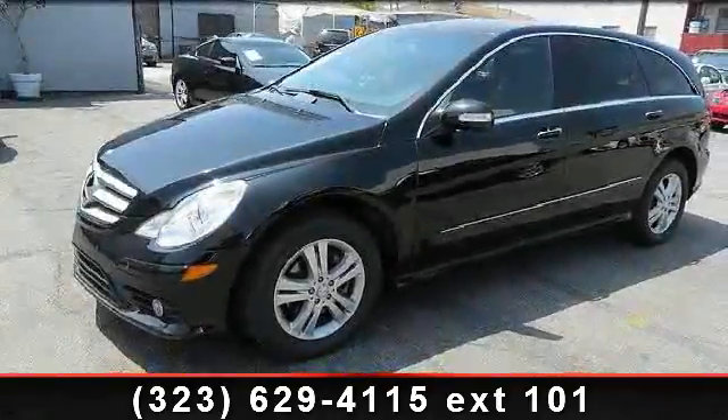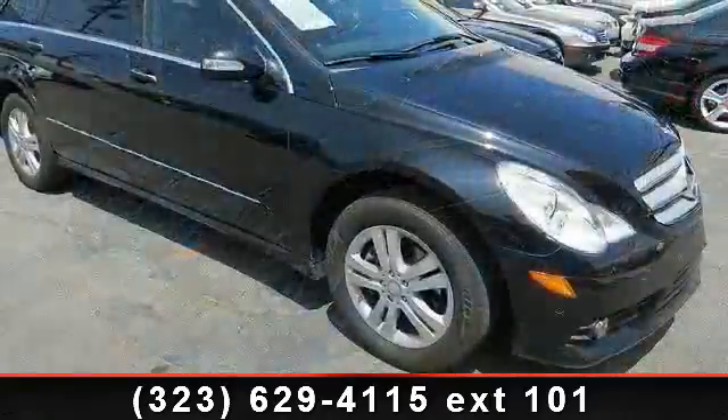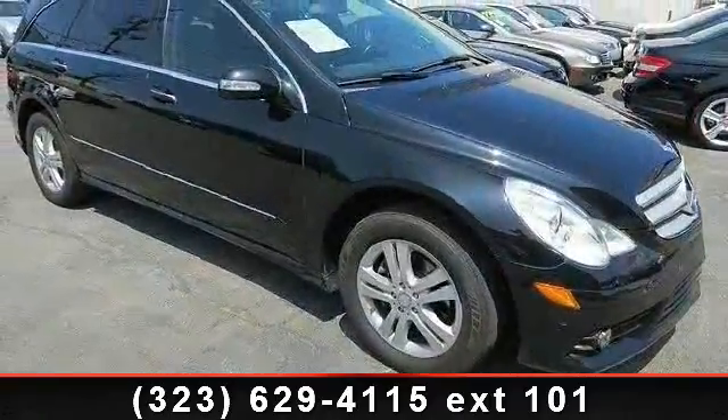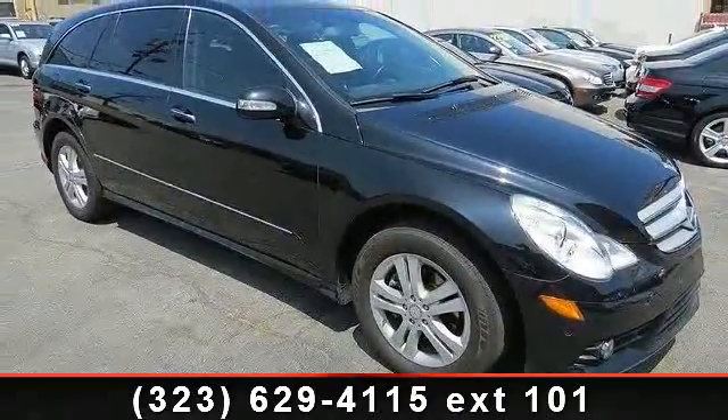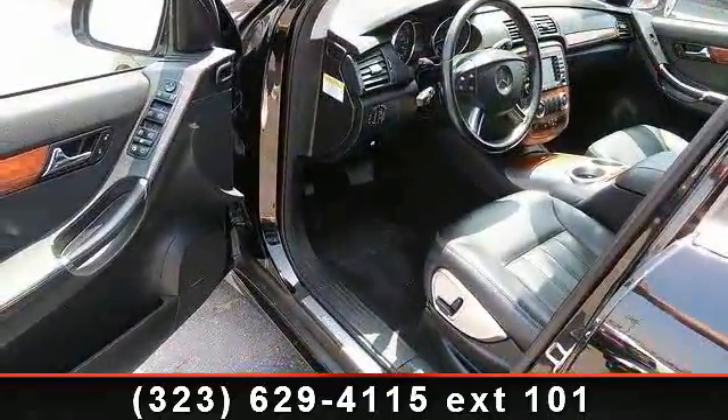Imagine yourself in this 2008 Mercedes-Benz R Class 3.5L. Don't miss this great deal on a luxury vehicle. This vehicle comes with a reliable 6-cylinder engine, connected to a smooth shifting automatic transmission.